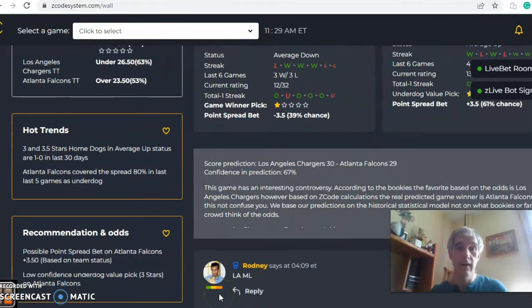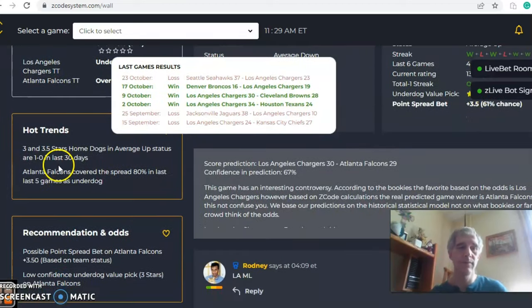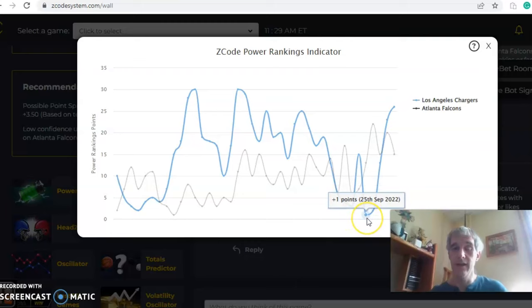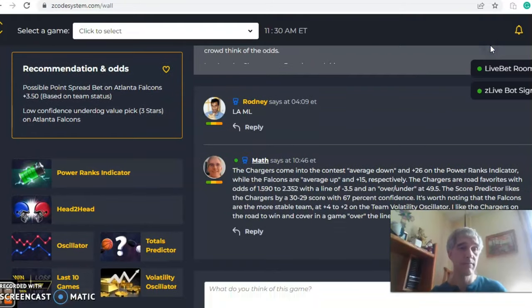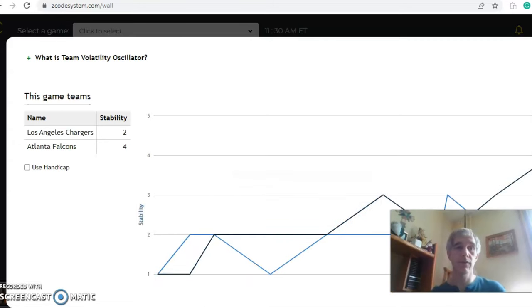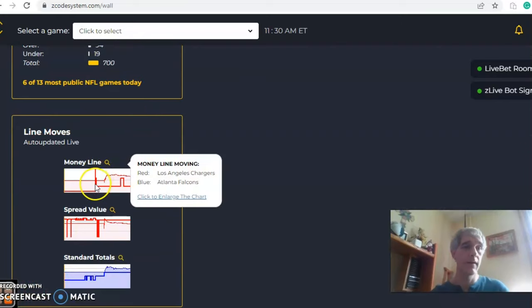The score predictor has Chargers 30, Falcons 29, with 67 percent confidence in the prediction. It's a very tight one — the Falcons have a 51 percent chance of winning, so it's just barely better than a coin toss. Looking at the power ranks indicator, the Chargers are on an upward trend from the end of September, moving from one all the way up to 26 now, while the Falcons have been up and down all season and are now at plus 15. The stability factor shows Falcons at plus four and Chargers at plus two — both teams are pretty consistently performing with regard to their favorite/underdog status.